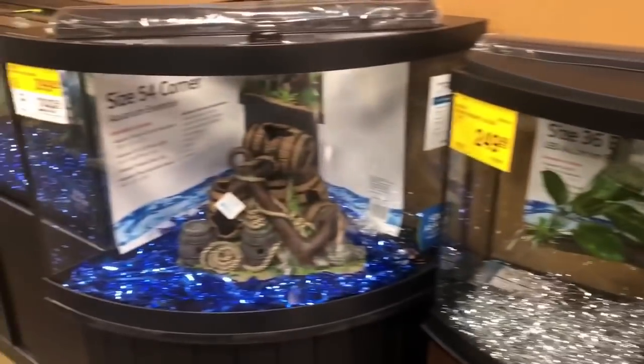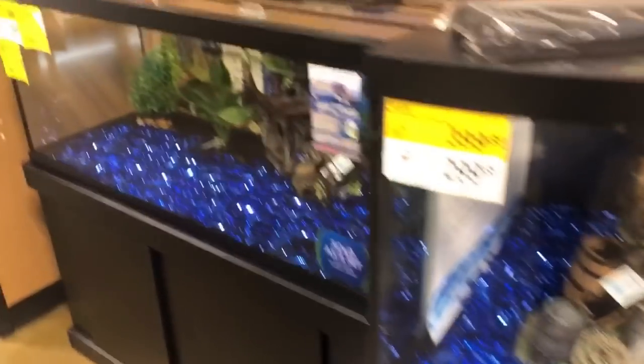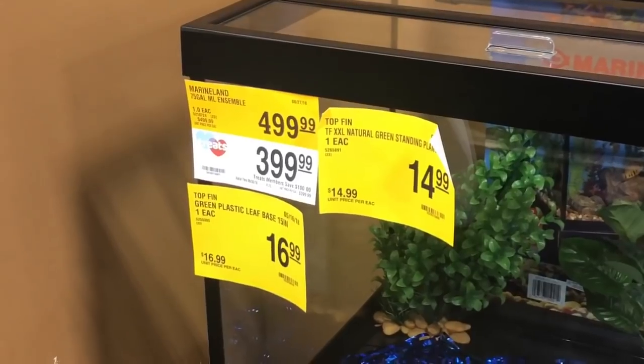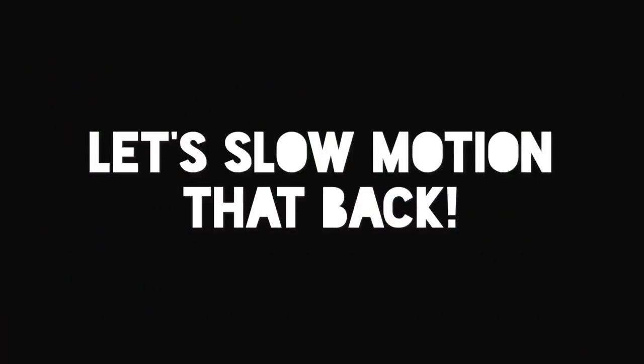This one's $250, this is a 54 corner tank, and here's a 75-gallon Marineland with stand for $499 — but if you sign up for that deal it's only $399. Let's take this slow-motion back. They have a wide range of brands: Aqueon, Marineland, Top Fin.